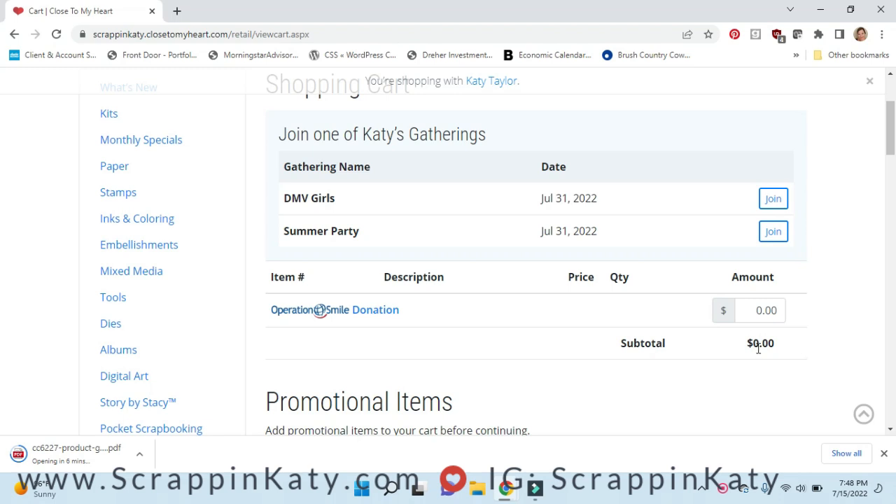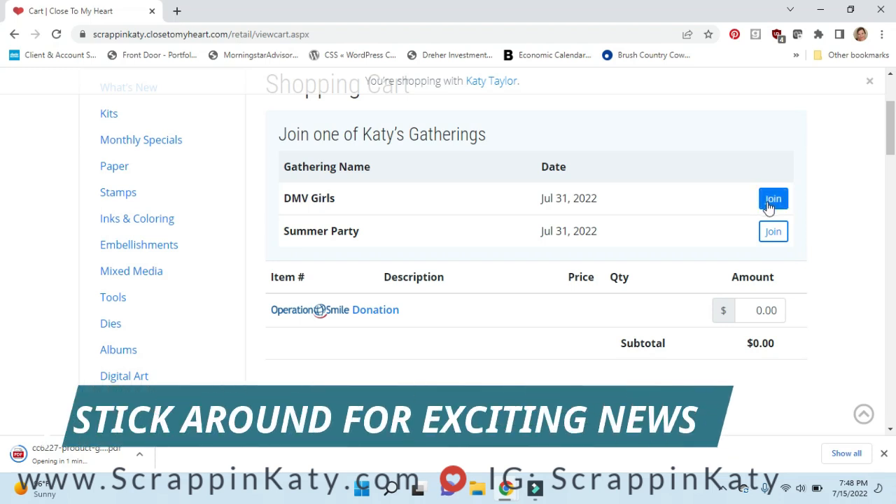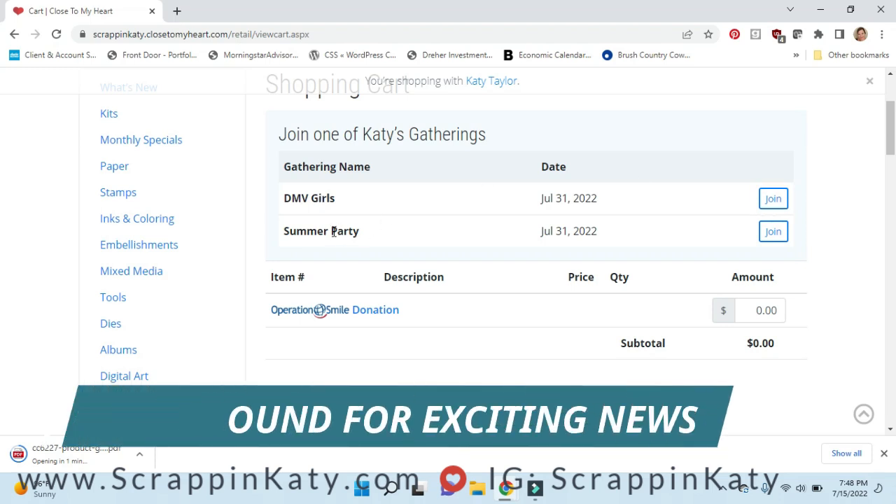That's all the specials! If you're shopping this weekend, keep in mind I have some DC, Maryland, Virginia girls having a party right now — you can join their party or join the summer party where I'm collecting extra orders. If you'd like to host a party and collect orders from friends and family to earn freebies and half-off items, let me know and I can get one set up for you.